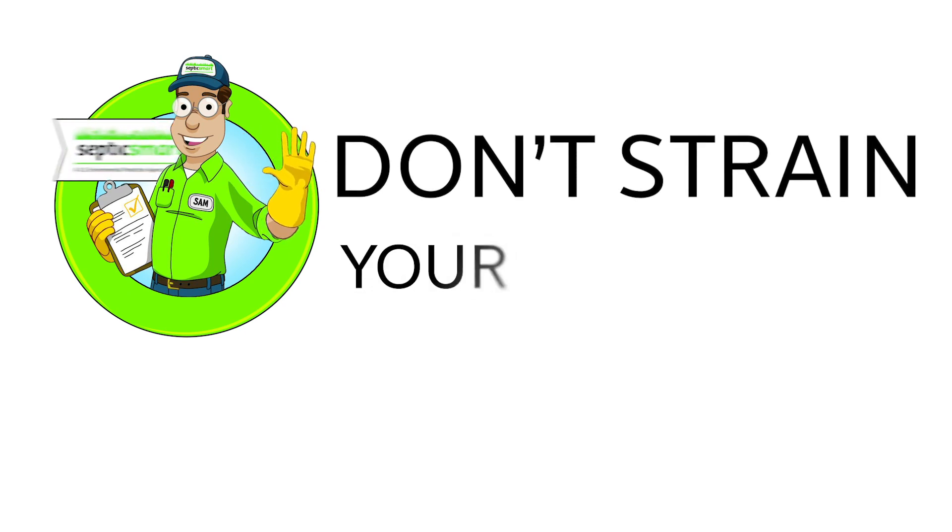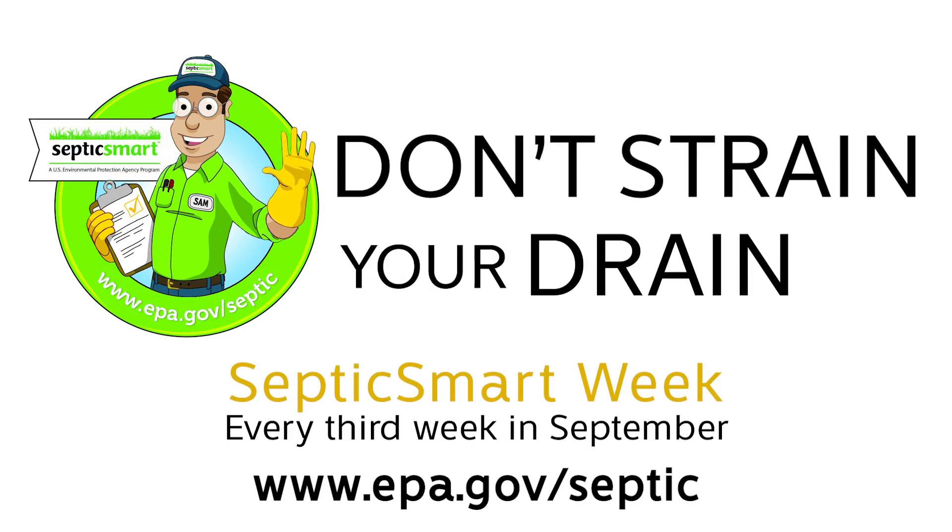Watch our other quick tip videos to learn more about how you can be septic smart. For additional information, visit www.epa.gov/septic.